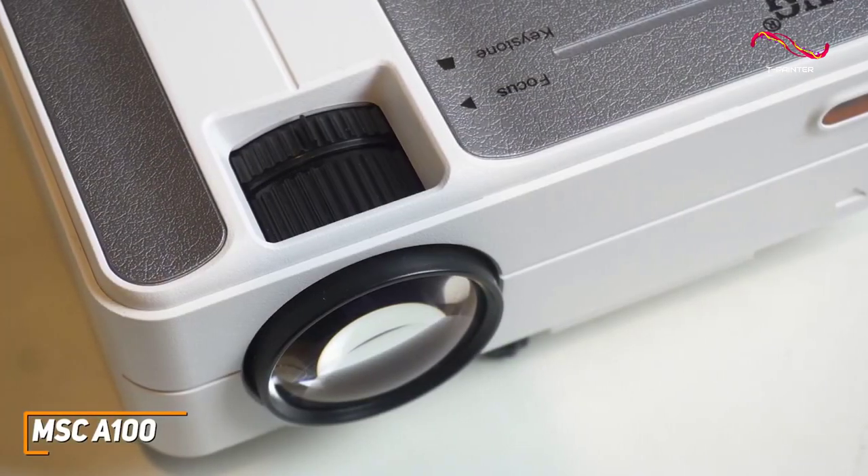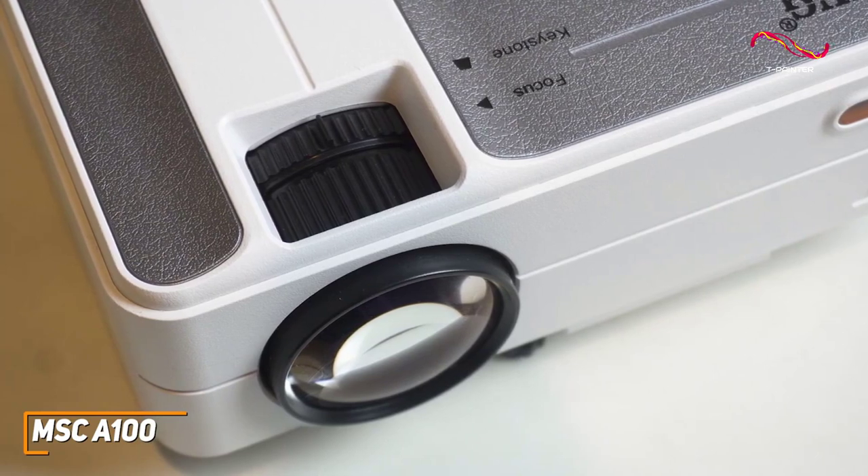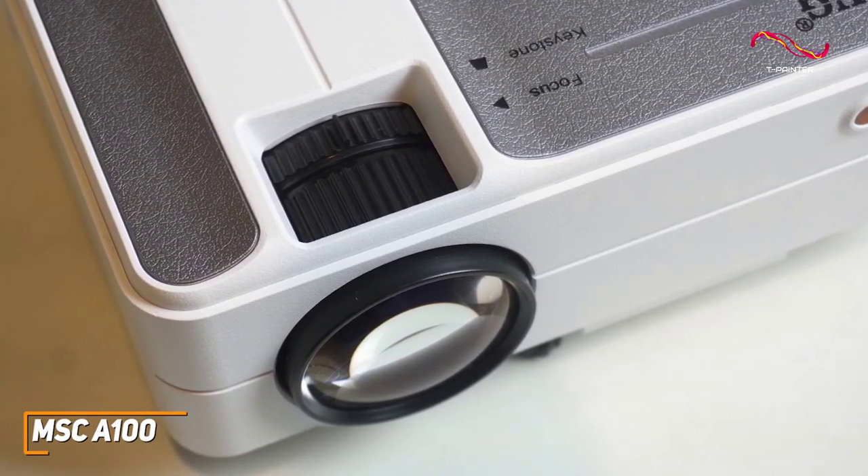Despite its affordable price and lightweight build, it has a robust internal cooling system that maintains performance without generating excessive noise, keeping you focused on your favorite content.